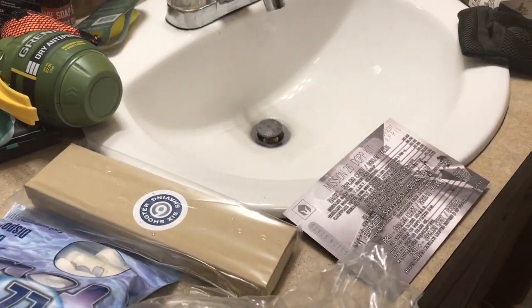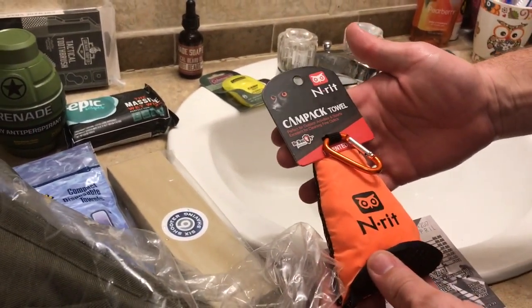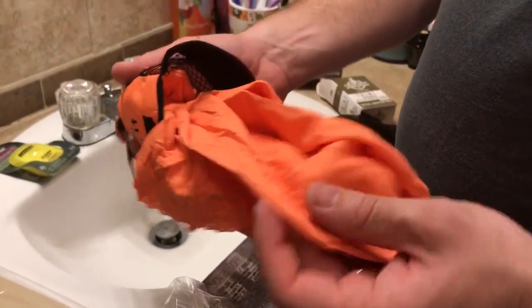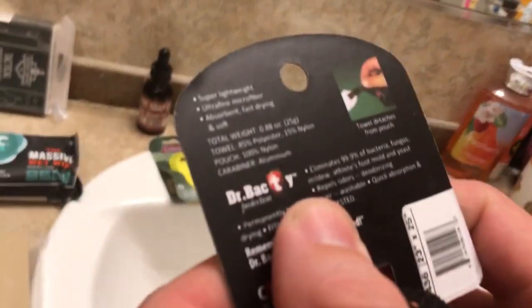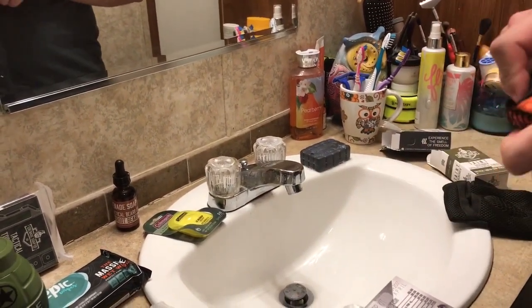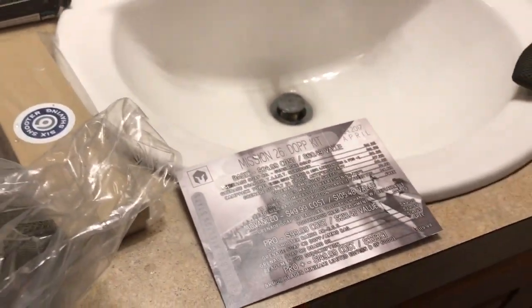Next up we've got a camp pack towel — medium size for basic, and large for advanced and pro plus. Ms. Nikki found it. A camp pack towel, perfect for outdoor activity, sports, and excellent for cleaning fine optics. Let's pull this out — super microfiber, feeling kind of soft. You can dry with that. It says super lightweight, ultra-fine microfiber, absorbent, fast-drying, and soft. It goes right back in there really nice and neat. That is an $8.99 value.